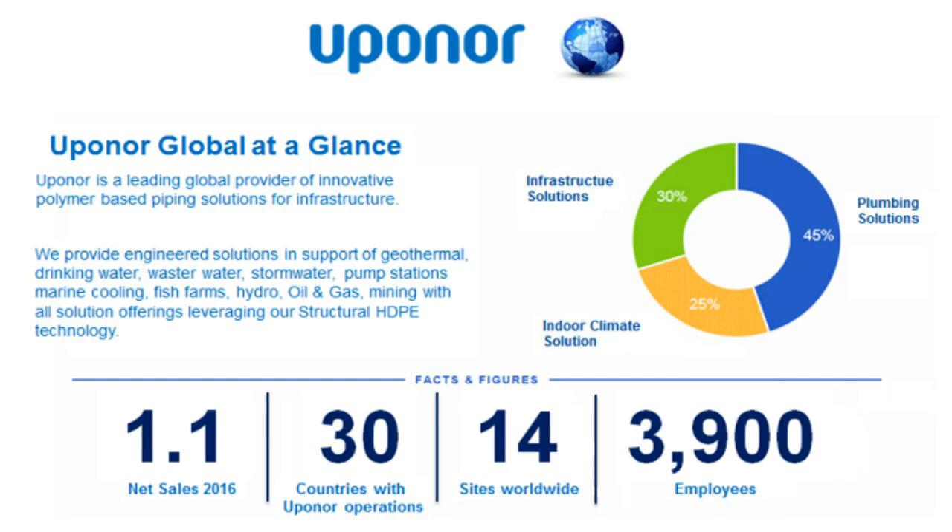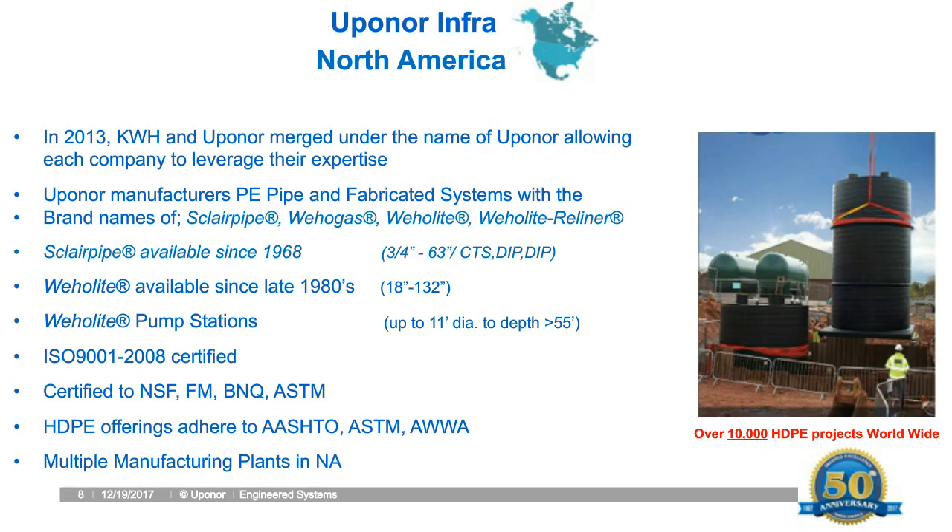On a North American basis, in 2013 you may have known us previously as KWH. KWH and Upenor merged together, allowing both companies to leverage their industry experience and knowledge, fostering new HDPE solution offerings in North America and growing our market presence across Canada and the US. Some of you may know us by our trade names: Sclair Pipe, Whale Gas, Whale Light, and Whale Light Reliner.